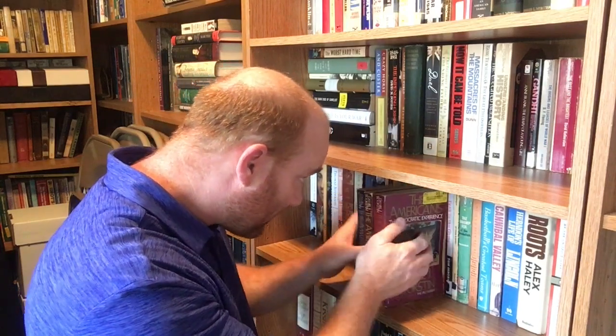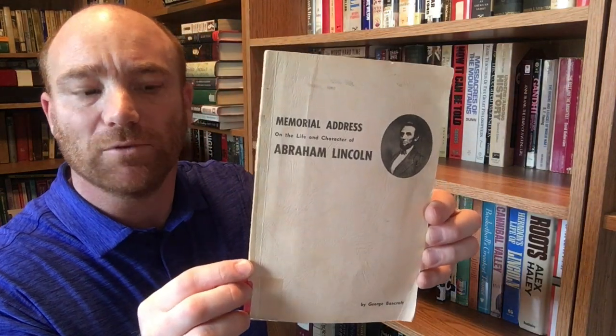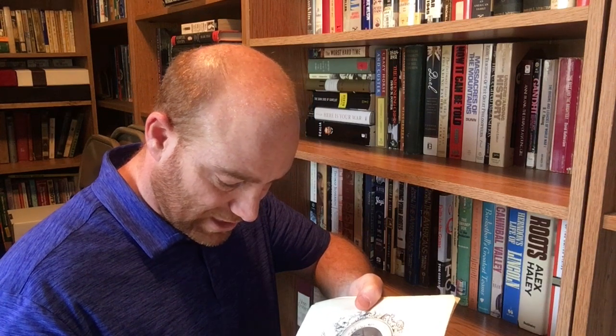This next thin volume was a pretty neat find — I'm a big Lincoln fan. It's 'The Memorial Address on the Life and Character of Abraham Lincoln' by George Bancroft, a long-time historian. This particular copy is the address delivered at the request of both houses of Congress, before them in the House of Representatives at Washington on the 12th of February, 1866. This is a Washington Government Printing Office, 1866 copy — a really cool copy to have.